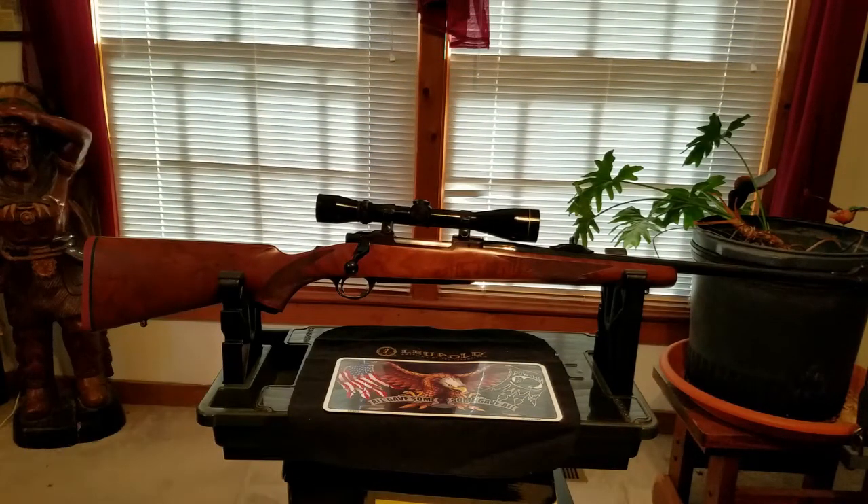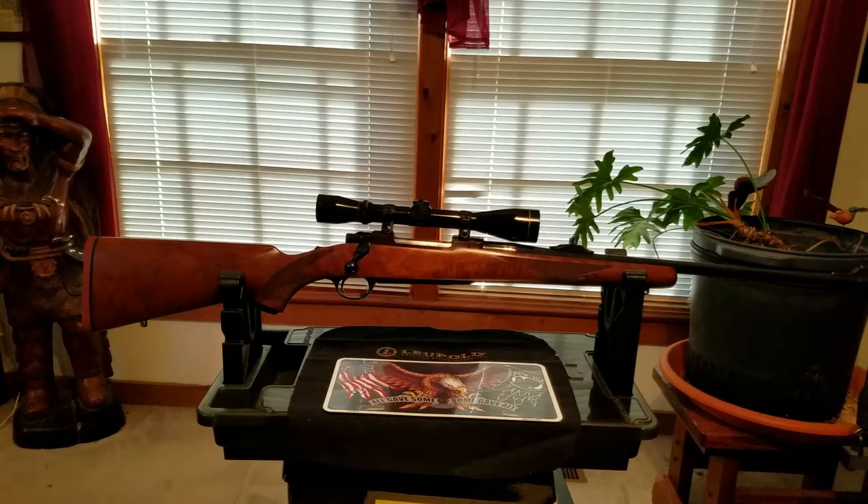Hey guys, Gary J here again, and here is another beautiful fantastic rifle — another one of my favorite rifles from the vault. This is a Ruger Model 77 rifle, and the caliber of this one is one of my all-time favorites: the 270. Jack O'Connor and Elmer Keith — that was one of their favorite calibers for hunting. The 270 is similar to the 30-06; it'll kill anything in North America, so it's very versatile.